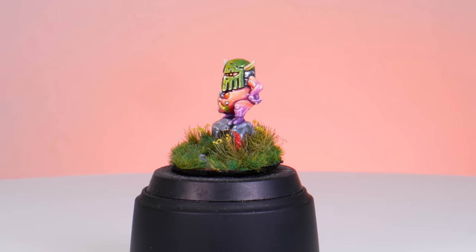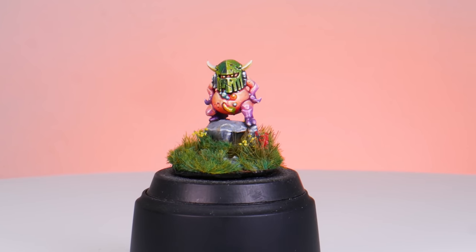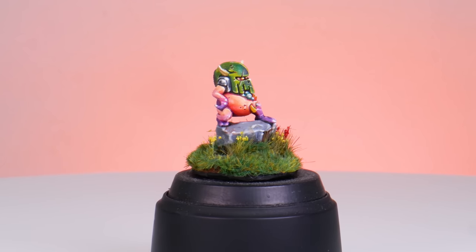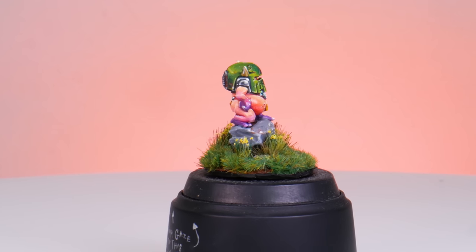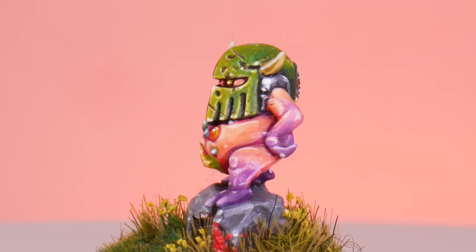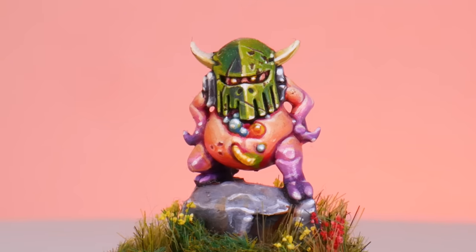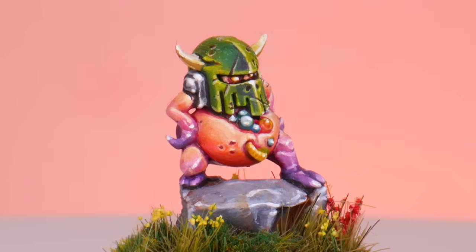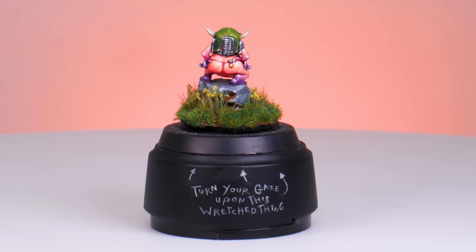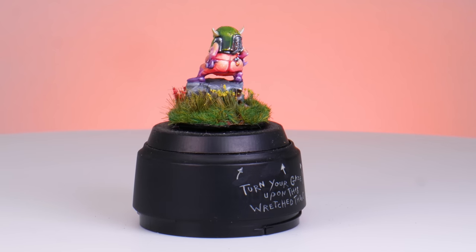Another miniature you will definitely have seen if you follow me is the Sassy Nurgling. For some reason this little guy has become intrinsically tied to me as a sort of reflection of myself in my videos and on my Discord. Maybe he's on this list just because I like the miniature, but I really do like the paint job too — the saturated orange to pinky-purple skin, the lurid helmet, all those things make me really happy. I even put him on a little plinth, entered him into a Games Workshop painting competition, and he got silver.